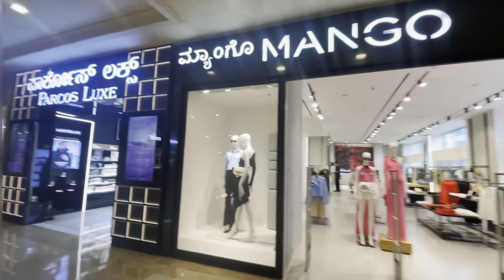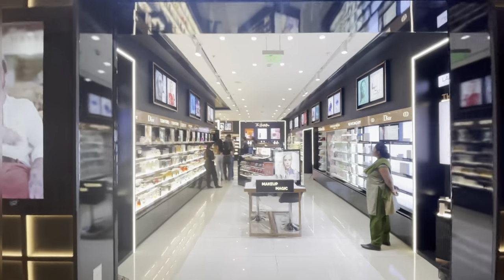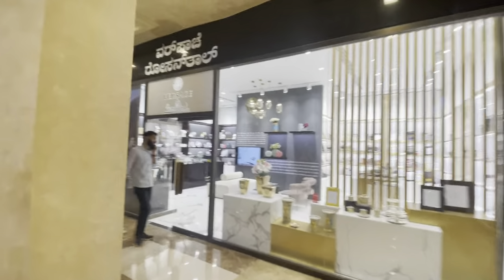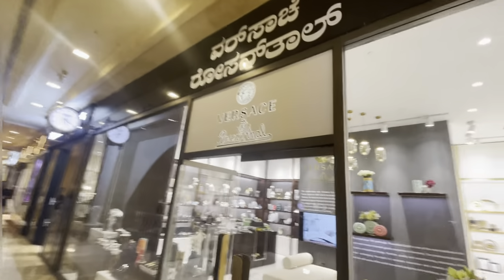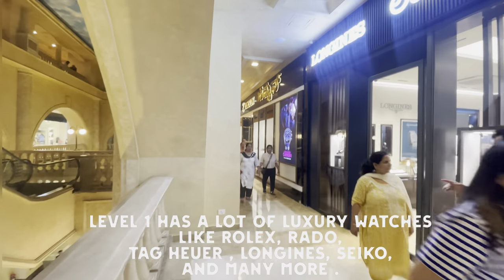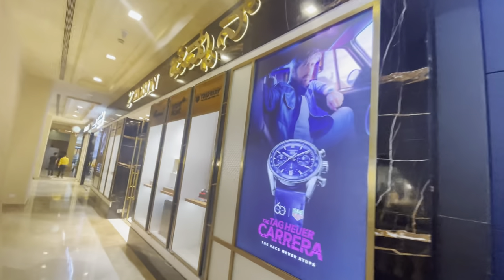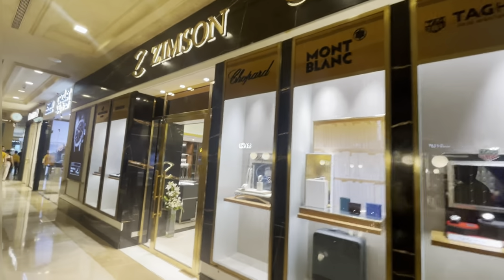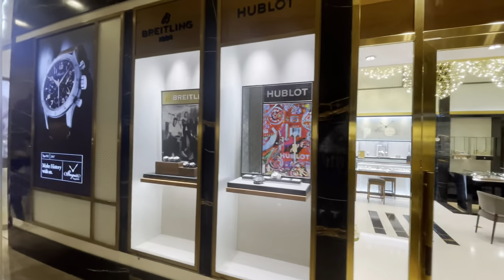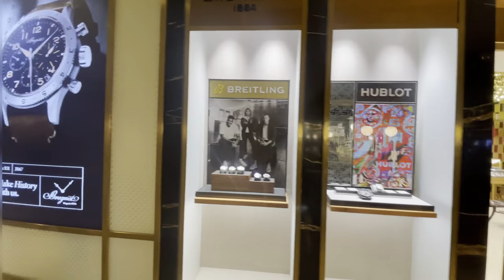You have Mango here, which is okay — you have that in Phoenix Mall as well. Of course, you have Parcos, so people who like luxury fragrances can come here. And we have what I think is Mont Blanc — sorry about the pronunciation. You can come down to the store, and people who want to buy luxury watches can always pick them up from here.